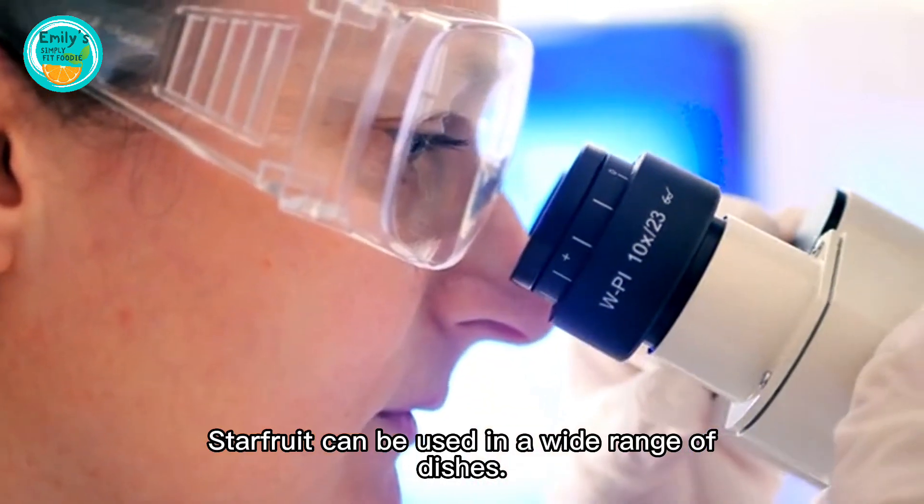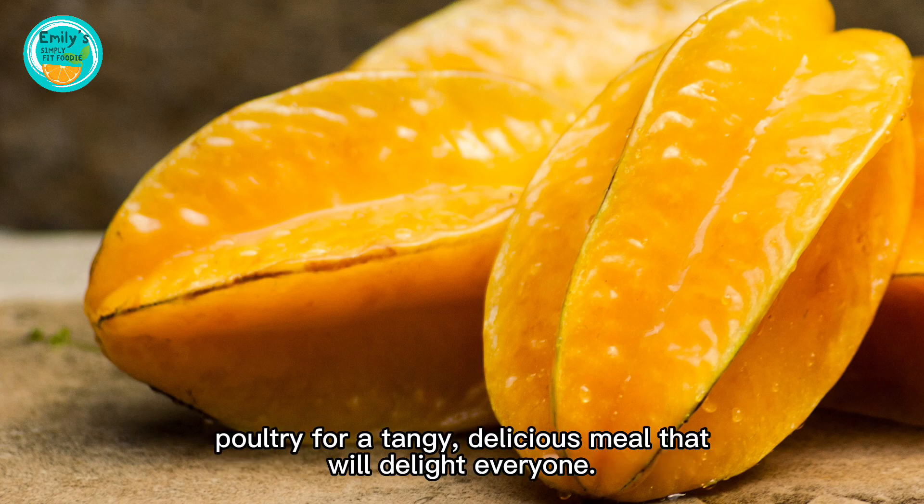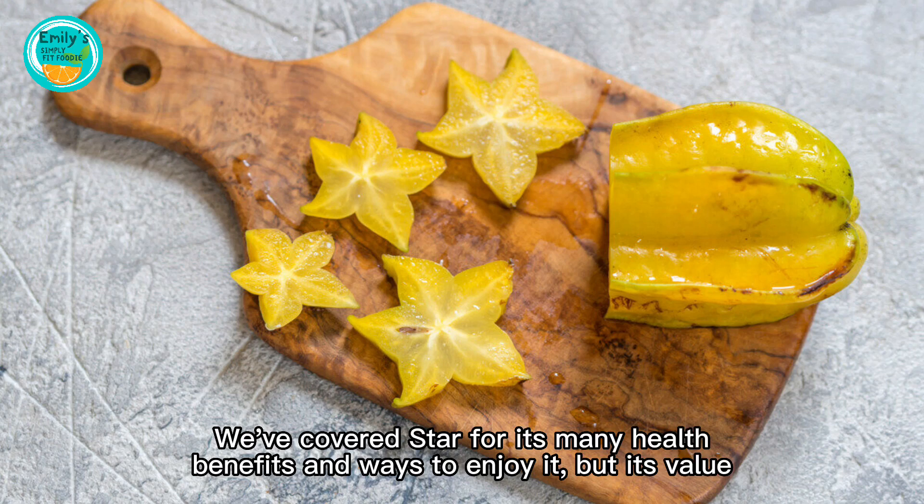Starfruit can be used in a wide range of dishes. Mix it with other fruits for a colorful, rich-tasting fruit salad, or pair it with fish or poultry for a tangy, delicious meal that'll delight everyone.